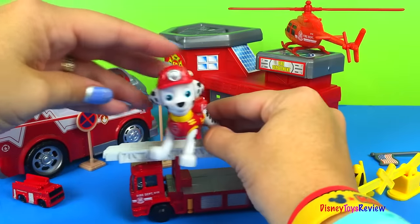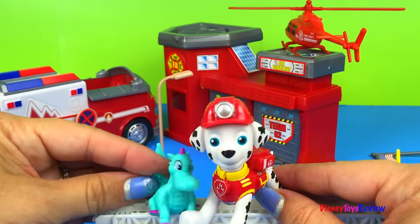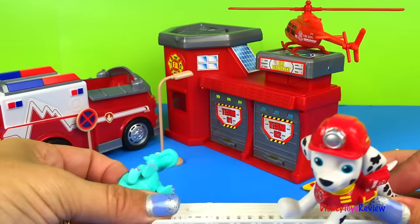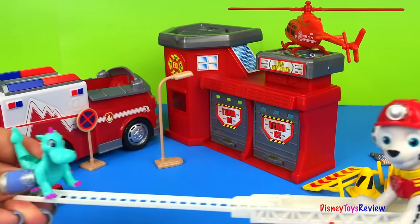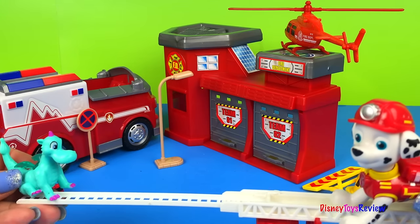I really do like this set! Thank you guys for watching my video! Don't forget to subscribe and stay tuned right here on Disney Toys Review for more videos with your favorite toys! Come back here, Dragon — you might get hurt!